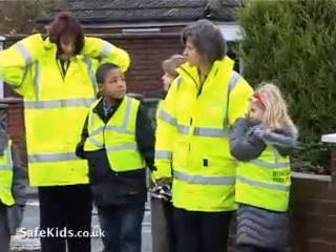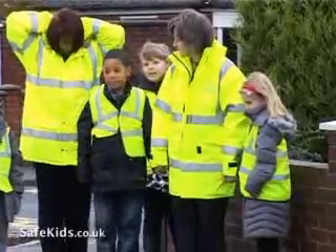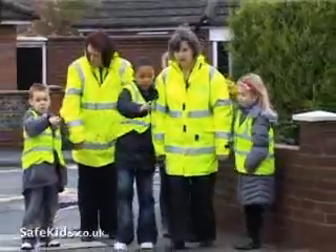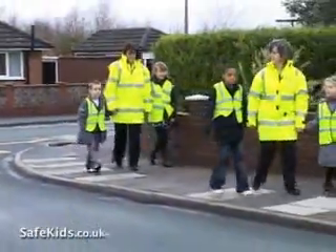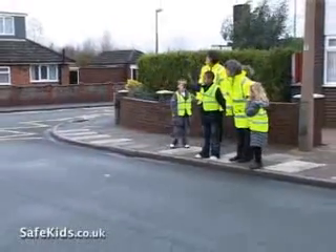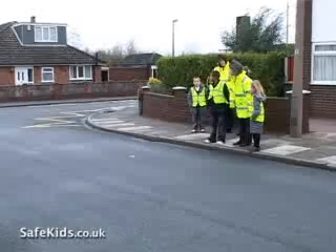The first skill we're teaching is how to find a safe place to cross. Right children, how do we choose a safe place to cross? So where should we go to cross this road? Shall we walk just a little bit further? Why do you think it's safe to cross here? Why is it safe to cross at this part? It's really wide at the end of the junction, isn't it?